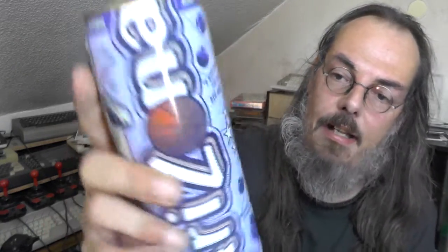It's a blueberry cream soda. It's a big can for a big man. Shack-A-Zona! Yeah, Olympic gold medal Atlanta 1996.